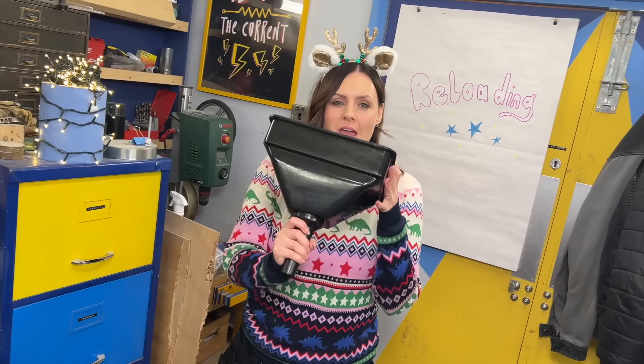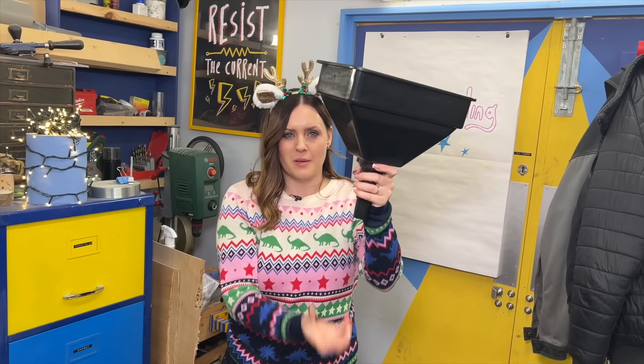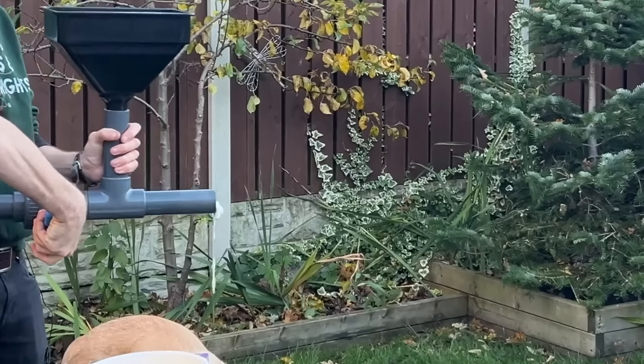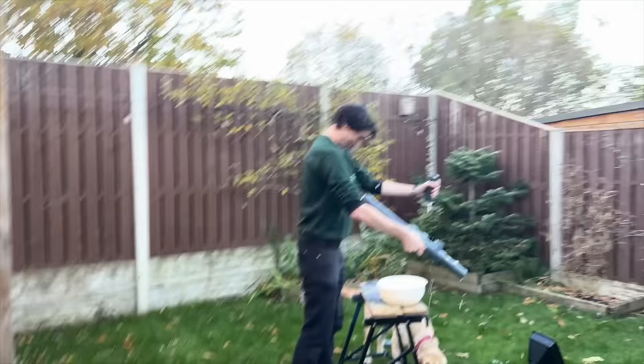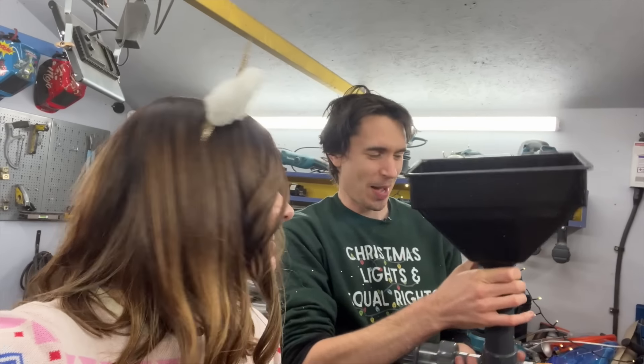So instead we're going to replace it with a big hopper. We can fill it full of ice cream, it'll drip through, and then we can fire it. Just a little test to see. It's dribbling. That was messy — basically what happened is we got a load of blowback.